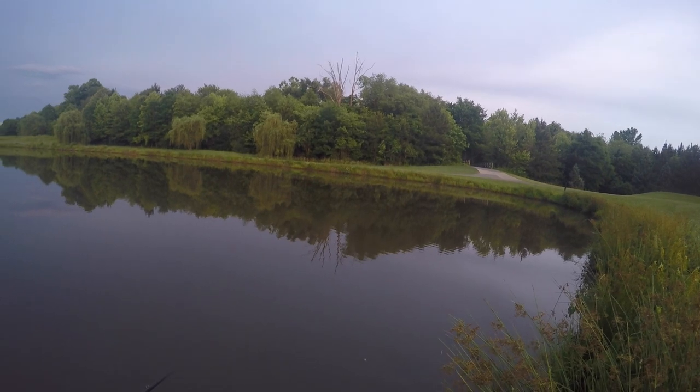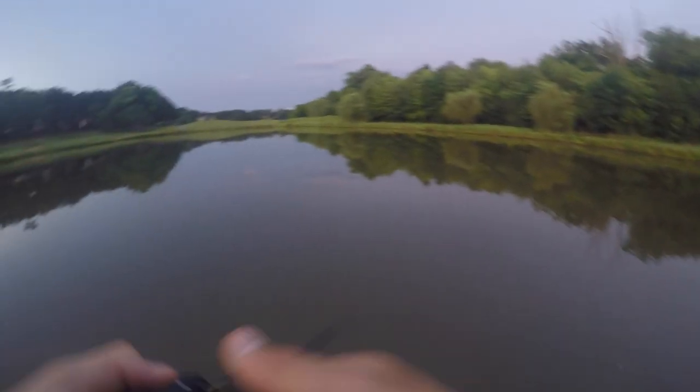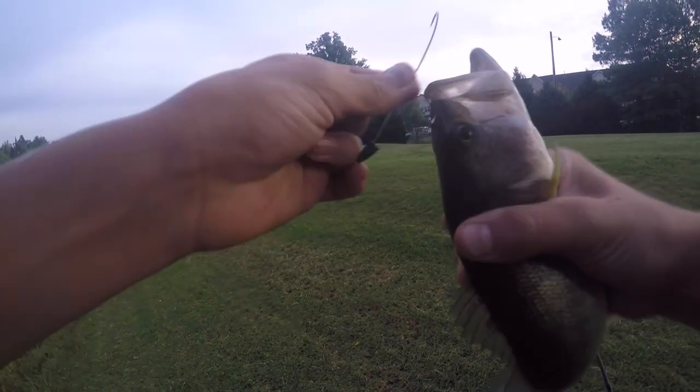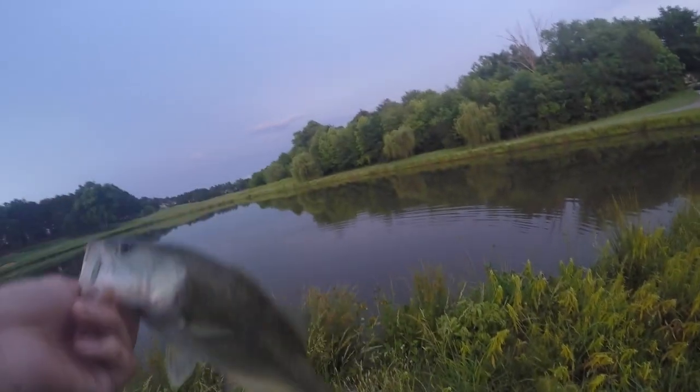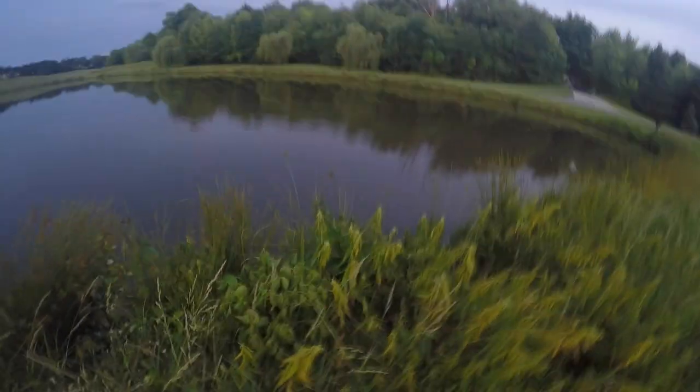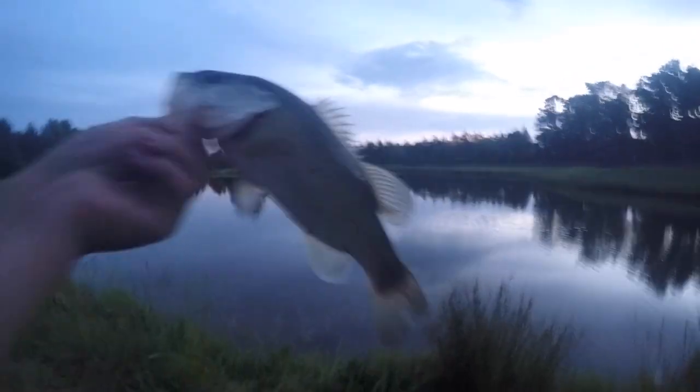A bass followed it - he's got it! That was so cool. I saw him come up and he was following it, then I dropped it back down and he ate it. On the brush hog again - I was reeling it in to take another cast and this guy came out of nowhere, swiped at it, missed it, and then I dropped it down and he ate it. Got another one on the baby brush hog.